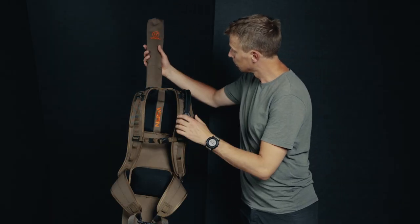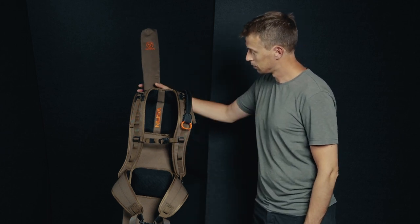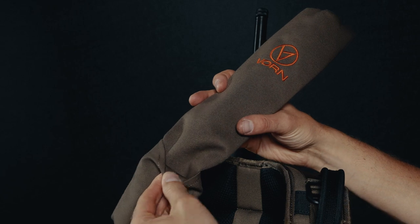A barrel cover is included and lets the backpack be used as a gun case during transport. Fold the cover in to adjust for barrel length.